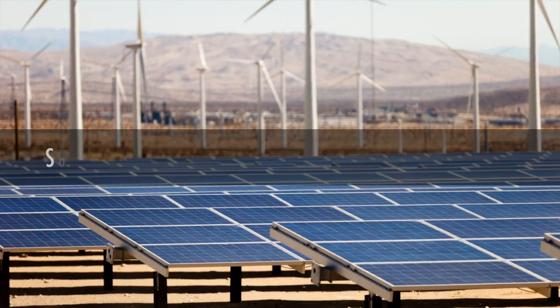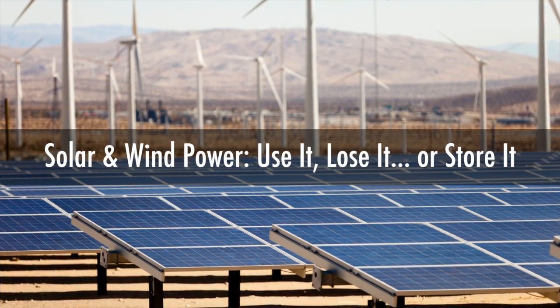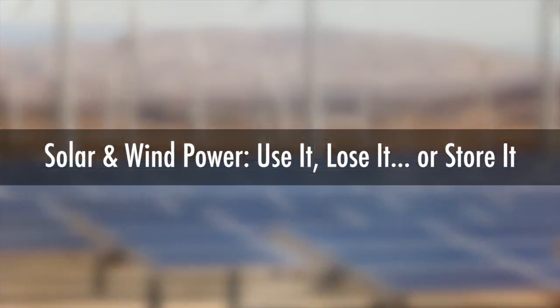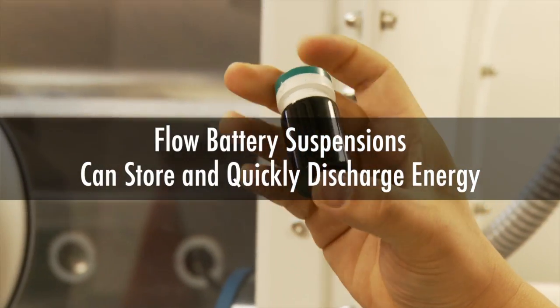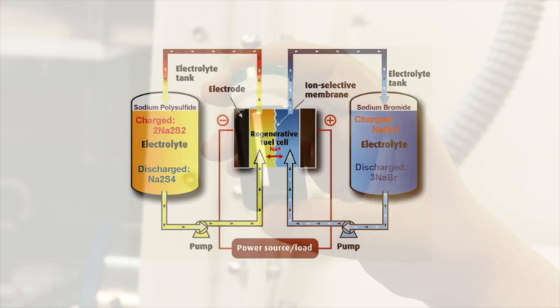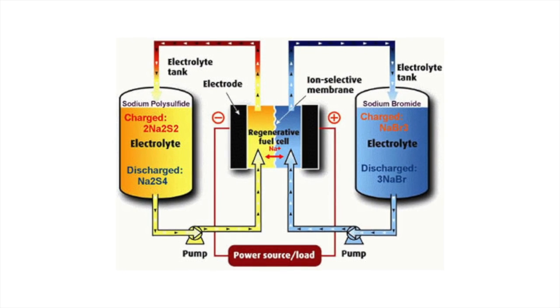But a battery can. Currently, after you get wind energy or solar energy, you have to use it right away. With flow batteries, you can store those energies in the suspensions, and then later just discharge those suspensions to release the energy.